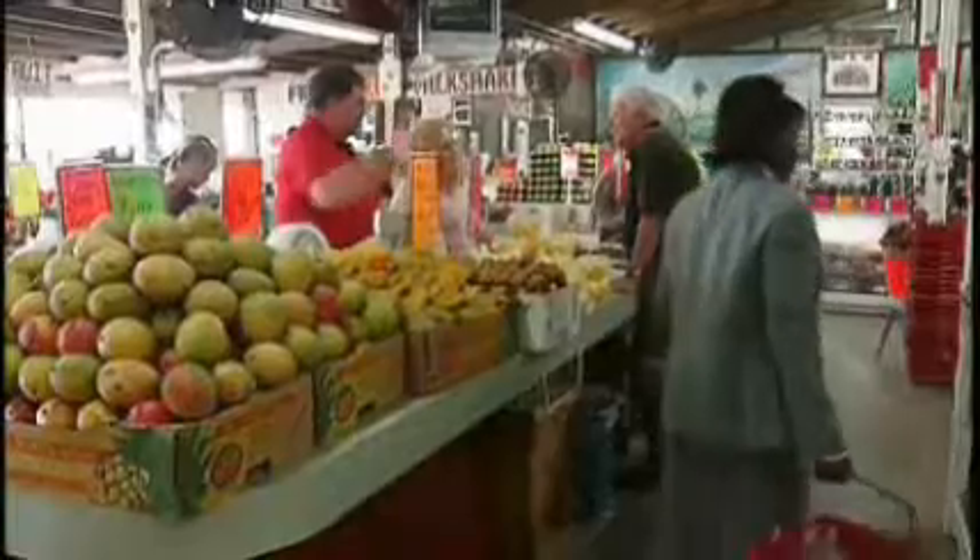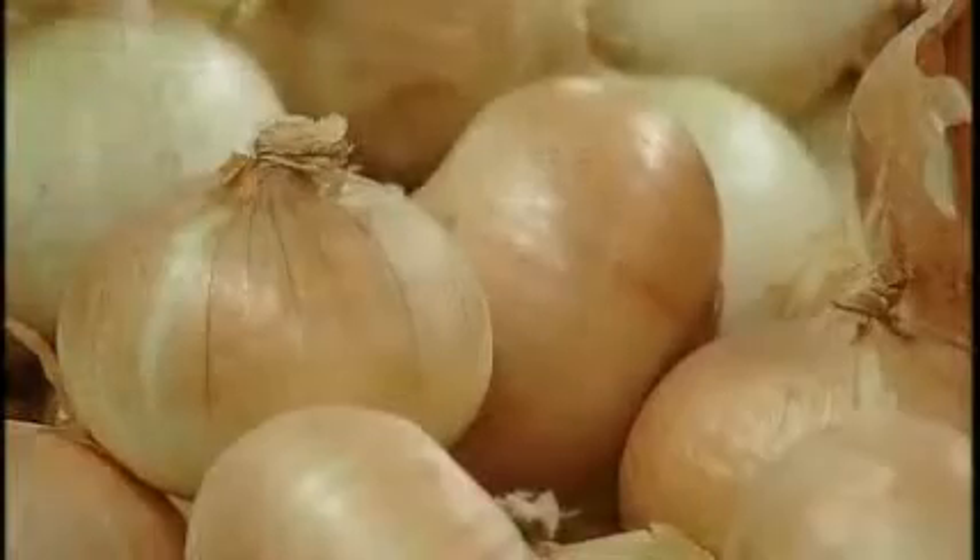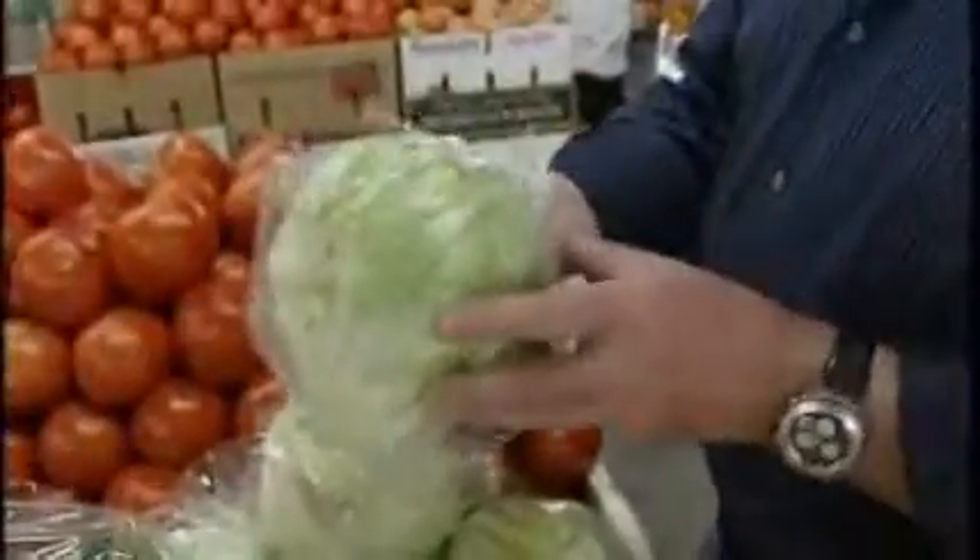The signs worked, and more than 40 years later, Robert is still here. Today, the stand sells produce and more, tapping into a growing trend across the country — consumers looking for fruits and vegetables fresh from the field.